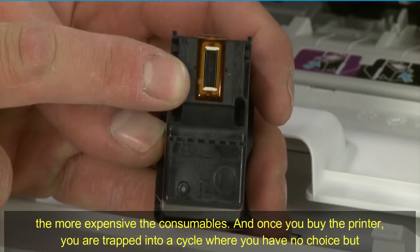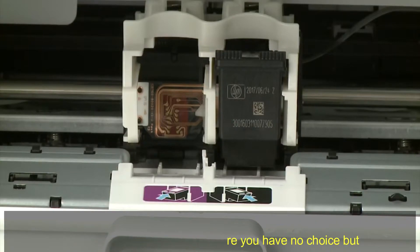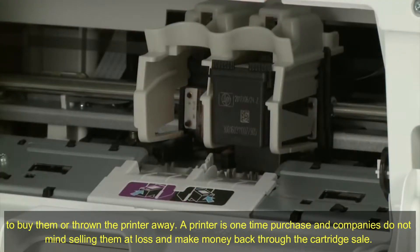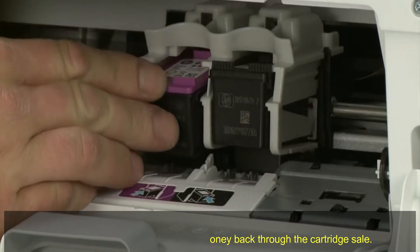And once you buy the printer, you are trapped in a cycle where you have no choice but to buy their cartridges or throw the printer away. A printer is a one-time purchase and companies do not mind selling them at a loss to make their money back through cartridge sales.